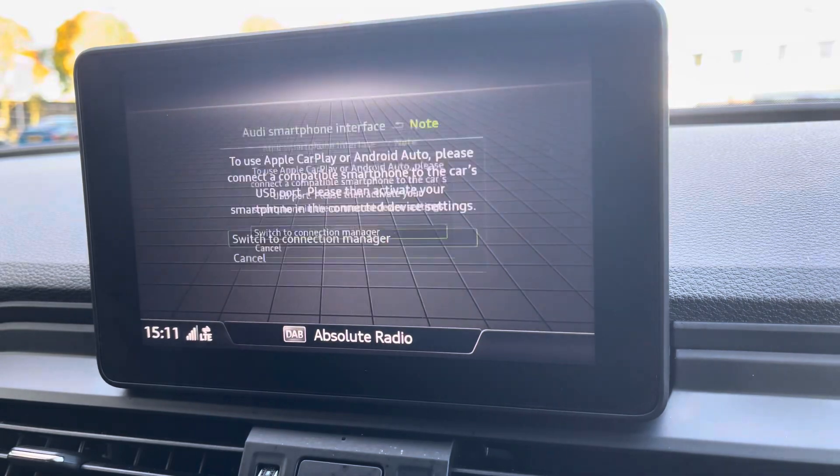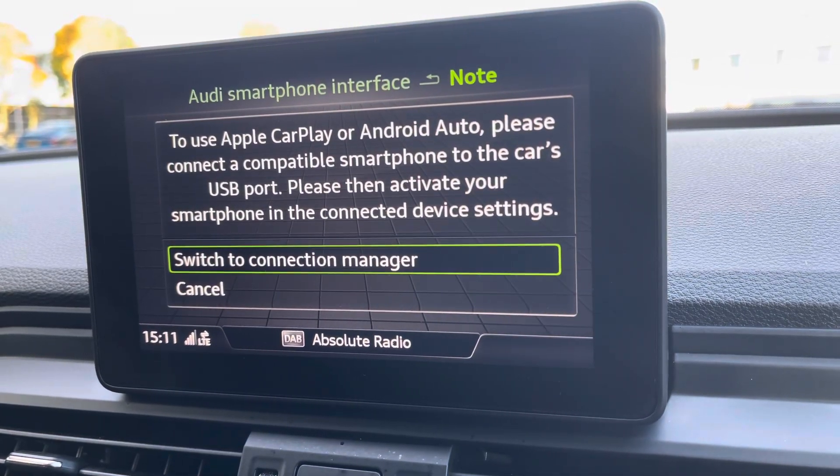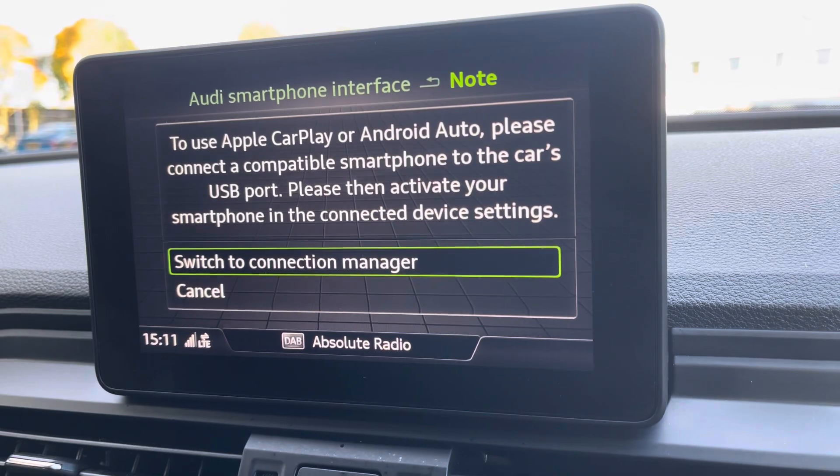It does also support Apple CarPlay and Android Auto, and I'll leave a link in the top right hand corner of the screen to show you how you can set this up.